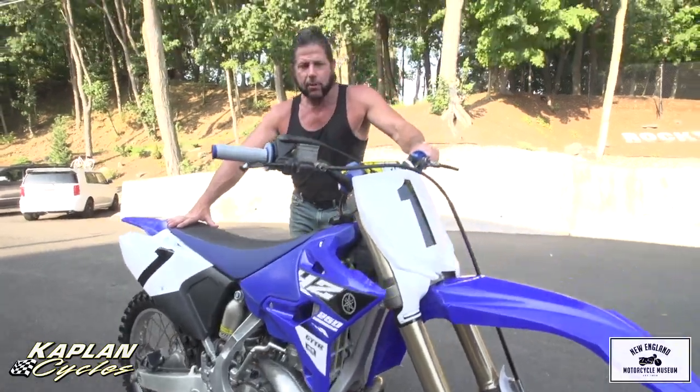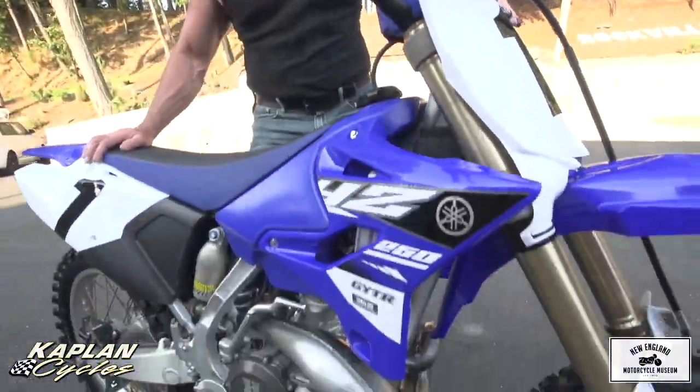It may look like a stock bike, but it's highly modified. If you buy a bike from somebody on Craigslist, you never know what you're getting. We're a power seller on eBay. We sell about 50 bikes a month, and I wouldn't jeopardize my reputation by not telling the truth.